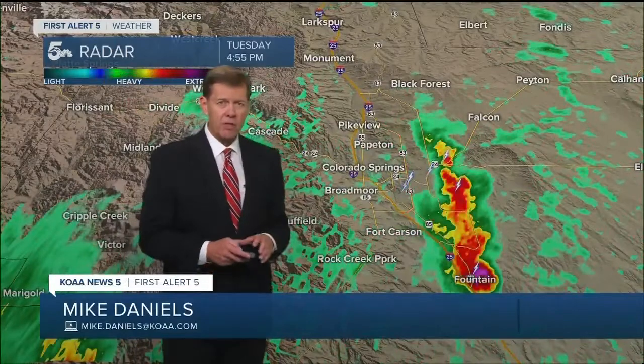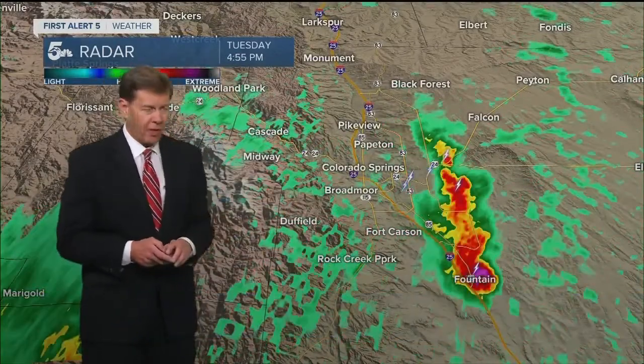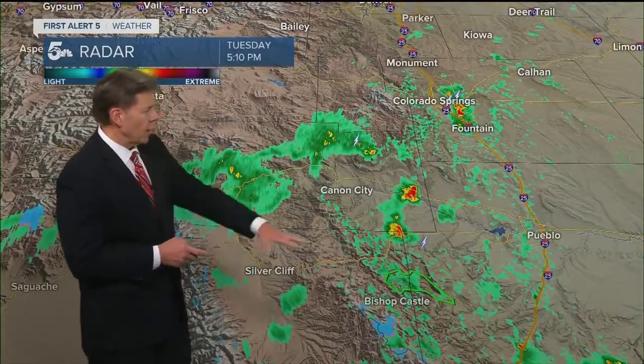If you're just joining us now, there were reports of a cold air funnel east of Colorado Springs with those thunderstorms. They are diminishing very quickly, but still dropping down some pretty decent rain across the far edge of Colorado Springs.